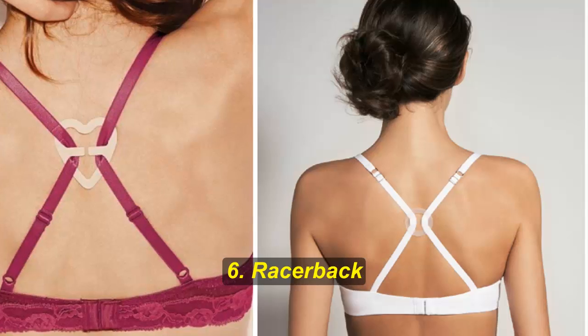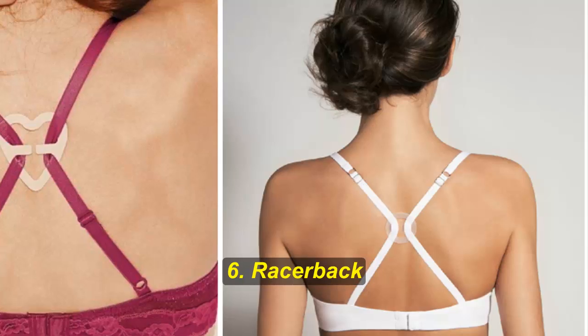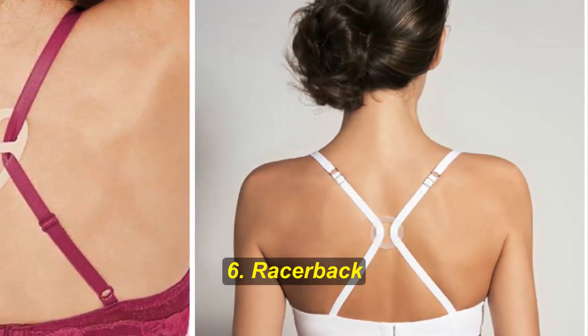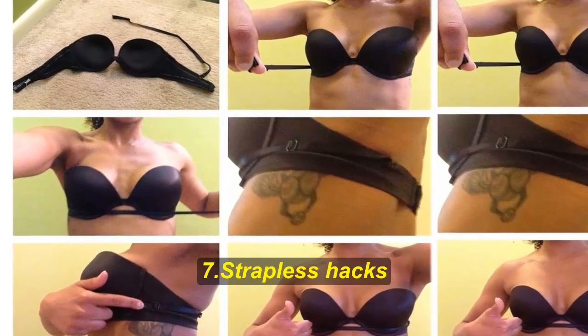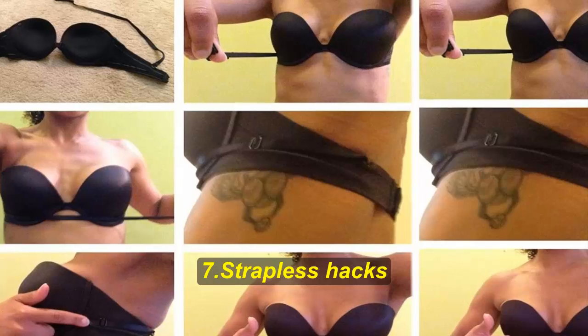Hack number six: racer back. You don't have to buy a new racer back bra for that one top you have. You can easily make your own — actually, you can make any of your bras into racer back bras. All you need is a racer back bra clip; they come in a variety of shapes and colors.